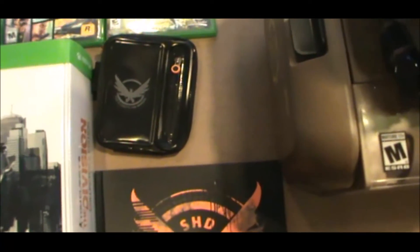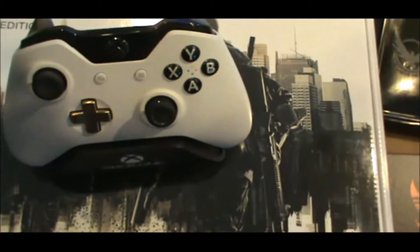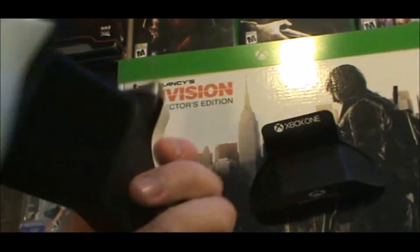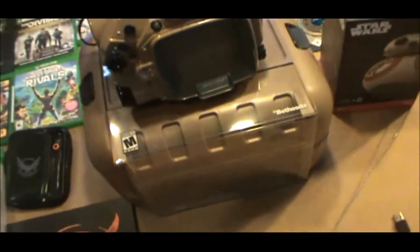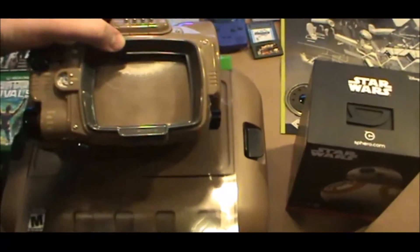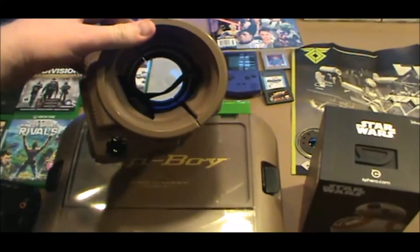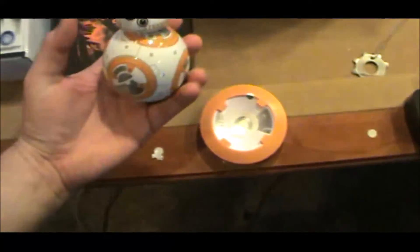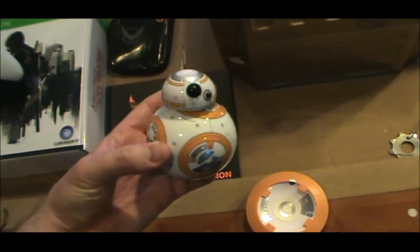I've got The Division collector's edition here — here's the armband and the book that came with it. I've got my other controller, the Lunar Controller, that I use on occasion — it doesn't have the bells and whistles on the bottom but it looks pretty cool. And here's everyone's favorite — the Pip-Boy. I spent a pretty penny on it myself so I'm definitely keeping it. Love playing Fallout 4 with it.